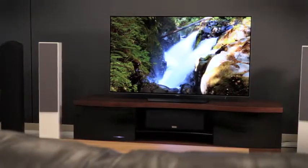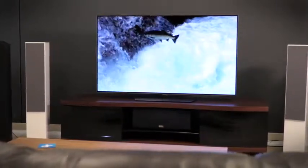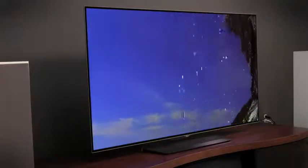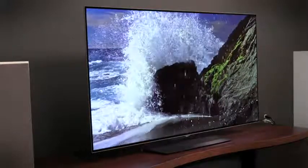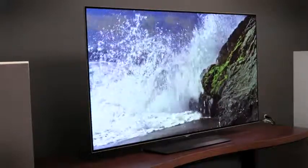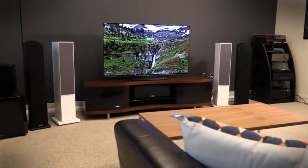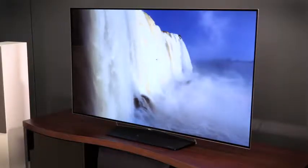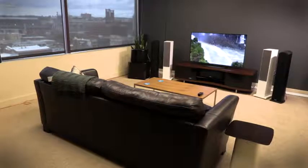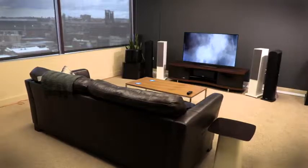Just because it's the entry-level to the OLED line doesn't mean it doesn't look as good as the premium models. In fact, it looks exactly the same. The same hardware and the same panel are at work here, so you get those deep, luxurious blacks and you get tons of detail. The color is outstanding, the motion resolution is very good, and the processing is excellent. Movies look killer on this TV. It's just an outstanding picture quality, and while it may not get as bright as some LED TVs, we've had no problem in a fully lit room seeing the picture looking outstanding with tons of contrast and popping color.